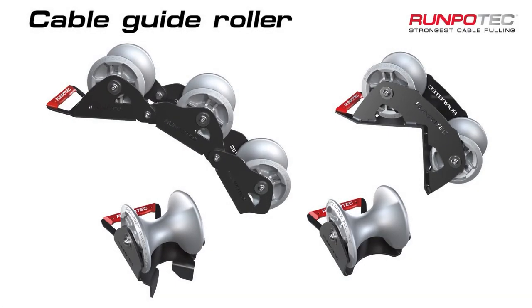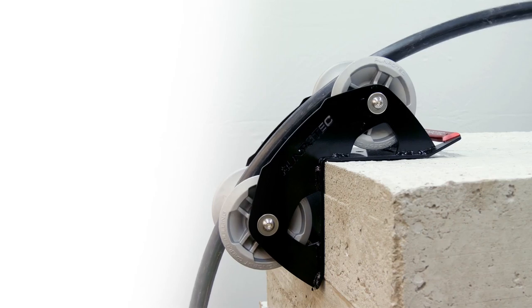Everyone needs a cable guide roller. Well, okay, not everyone — but people like this do.